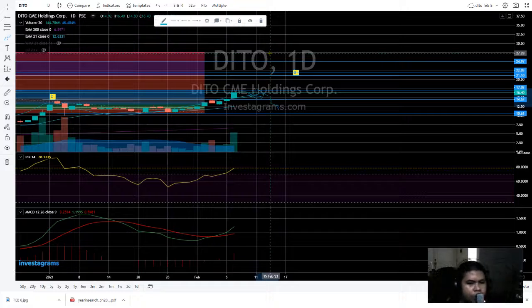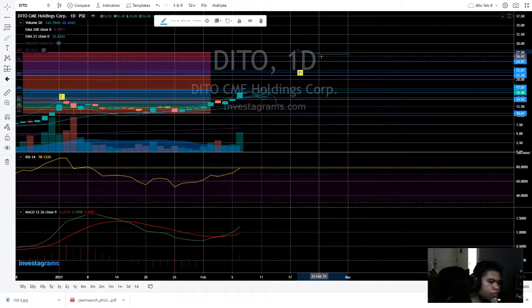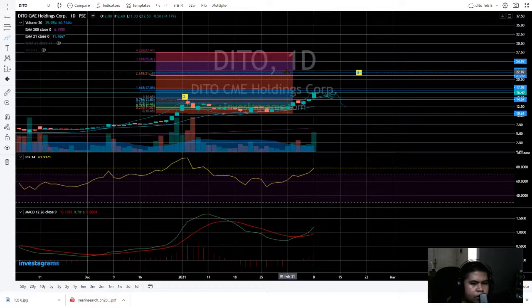According to the sentiment, there are a lot of holders and foreign investors so far. The investors are really holding this in the long term, so we're going to see a really bright future on Ditto.